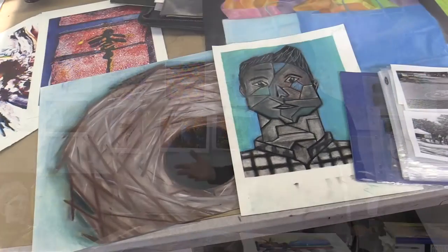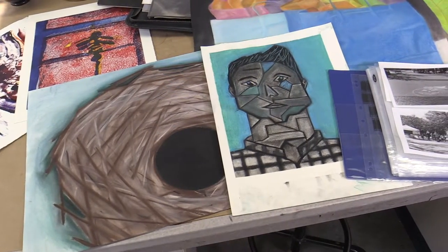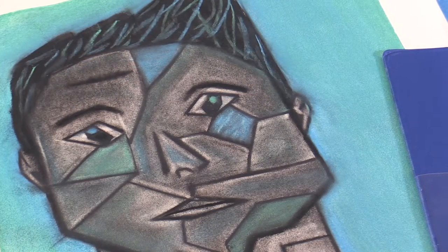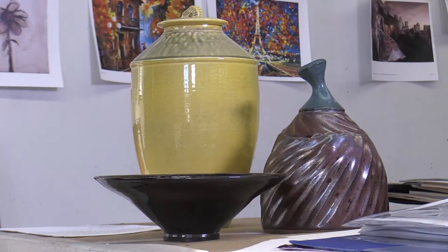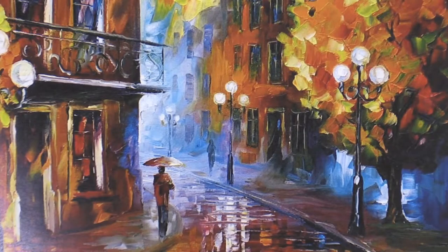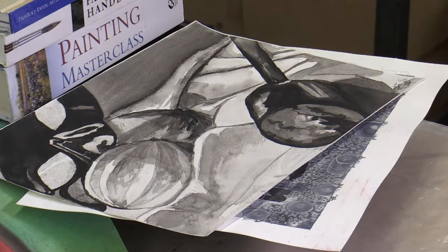Today I have laid out for you some samples of student artwork. A portfolio is a collection of images and objects that you have created that present your talents, your interest in art, and your passion for art.